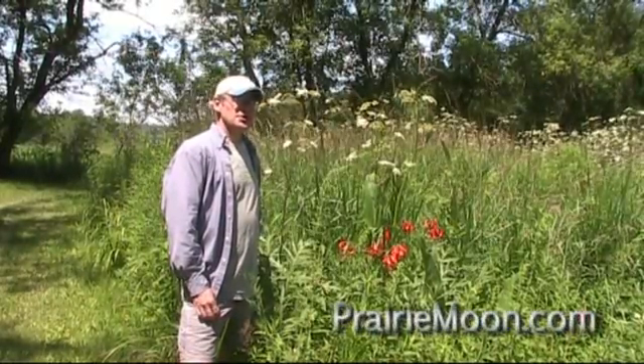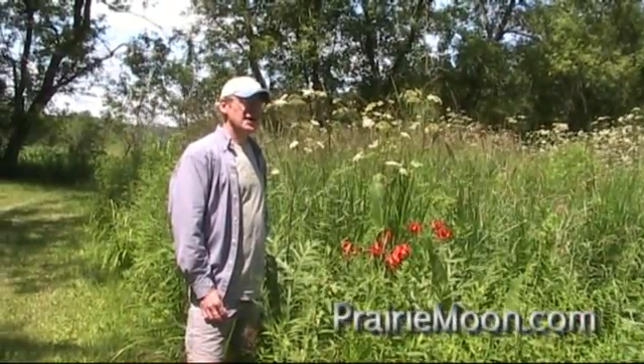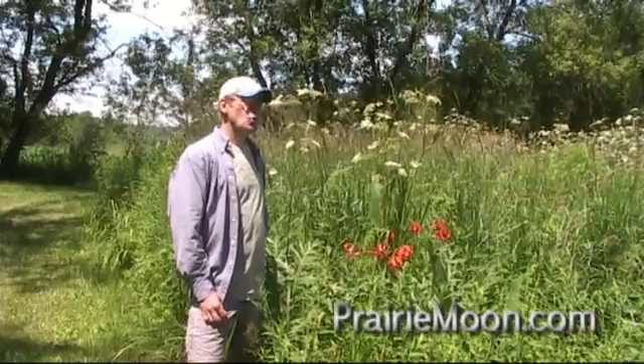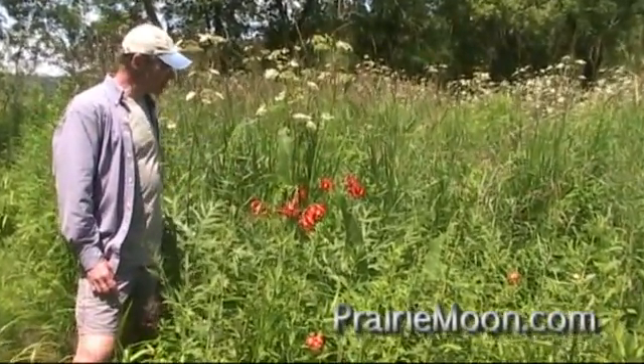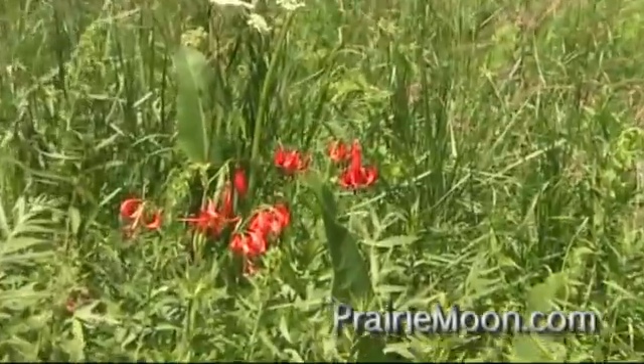Hi, this is Steve at Prairie Moon Nursery. I'm at the edge of a prairie planting, kind of a wet prairie planting. These incredibly beautiful red flowers here, those are the Michigan lily, Lilium michiganense.